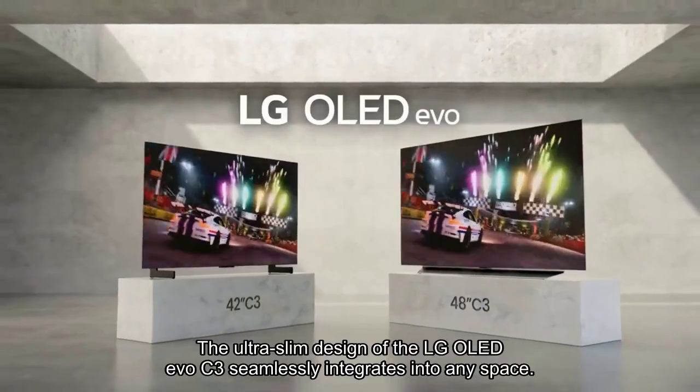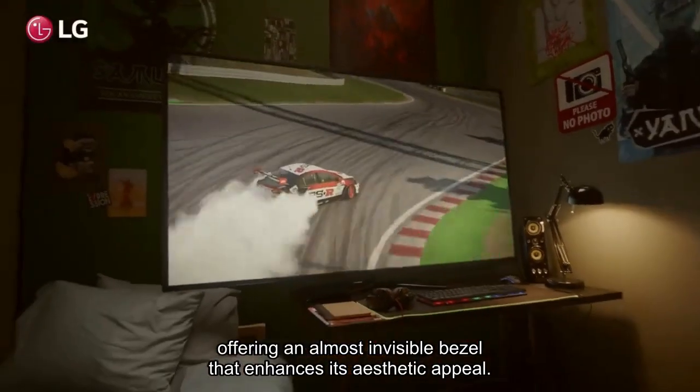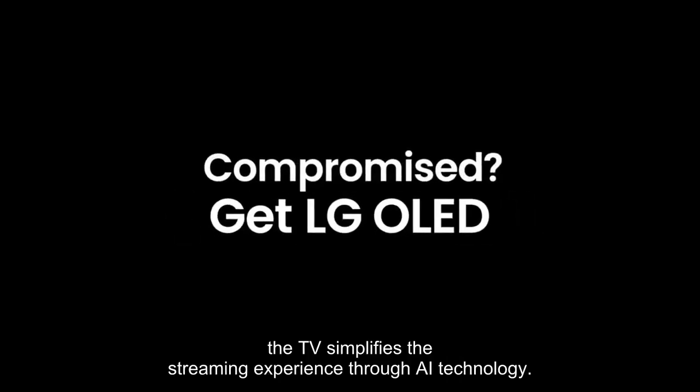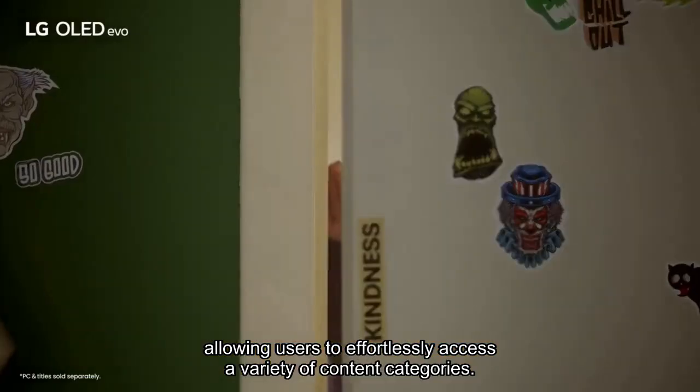The ultra-slim design of the LG OLED EVO C3 seamlessly integrates into any space, offering an almost invisible bezel that enhances its aesthetic appeal. With WebOS 23 and LG channels, the TV simplifies the streaming experience through AI technology, allowing users to effortlessly access a variety of content categories.